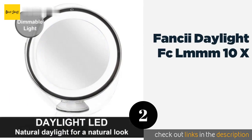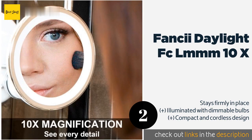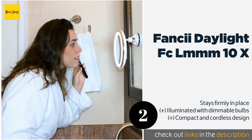The next product on our list is the Fancii Daylight FCL MM10X, a great choice if you want to be able to use it in different locations periodically. The Fancii Daylight FCL MM10X features a suction cup that can attach to nearly any clean flat surface, whether that be your bathroom mirror to add magnification or a shower stall. The price is approximately $27.